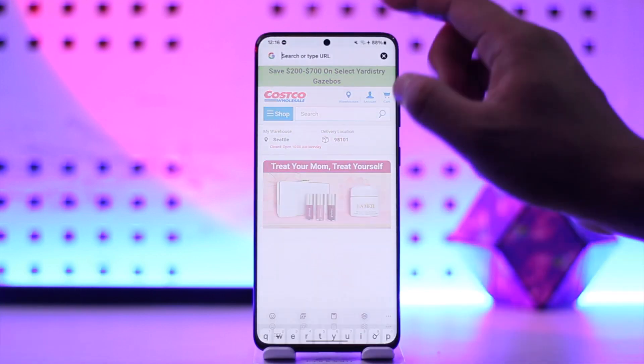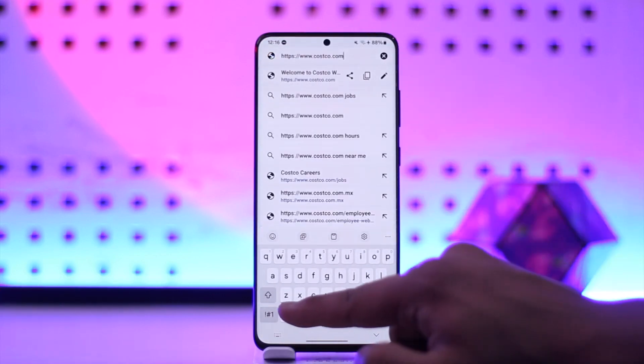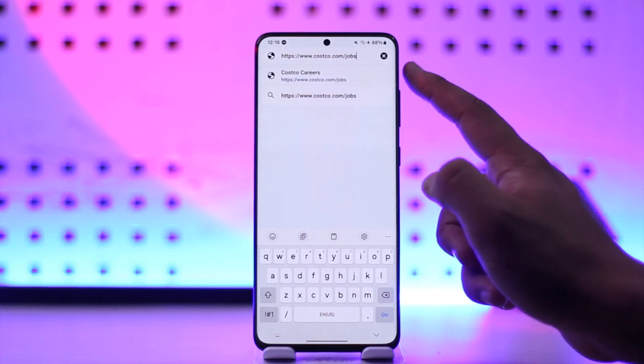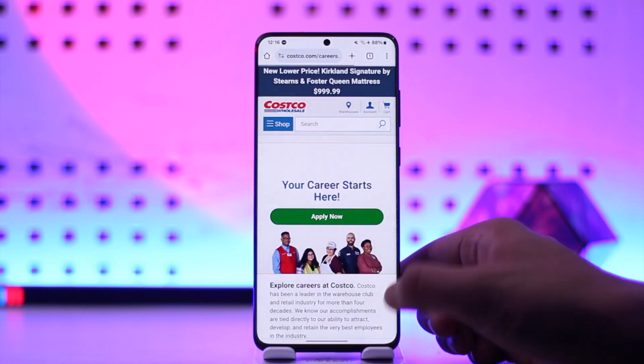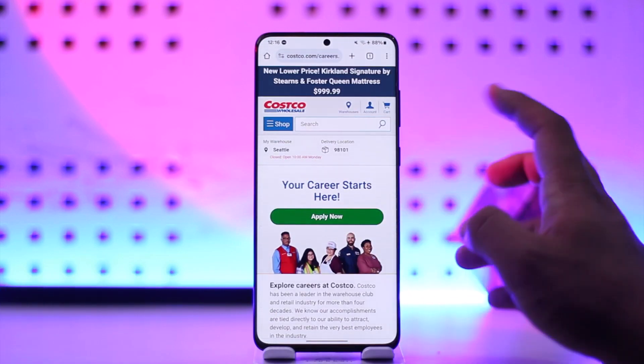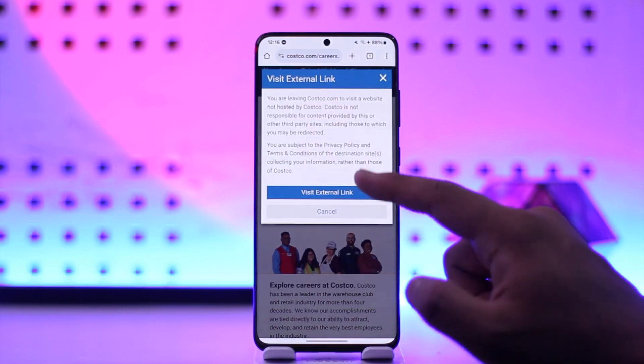You can open up your browser, go to costco.com, then type in slash jobs — so costco.com/jobs. I'll make sure to drop the link in the description box below. Once you're here you can see what kind of positions are available, and tap on the Apply Now option.